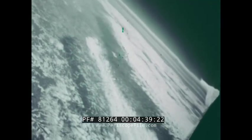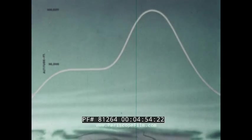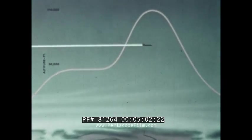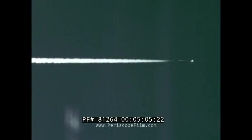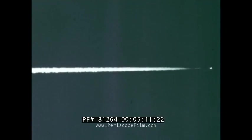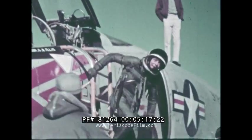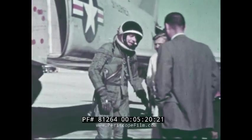An effective interceptor must also be able to hold a high altitude for a sustained period to reach out toward the enemy before he reaches his target. Another world record demonstrated that the Phantom can do this too. Top Flight was a zoom above the normal operating altitude. This time, Commander G.W. Ellis flew through a straight 25-kilometer course at 66,443 feet to establish a new world record for sustained altitude, maintaining an average speed well over Mach 2 through the course. This record, like all the Phantom's other records, was made official by the FAI.